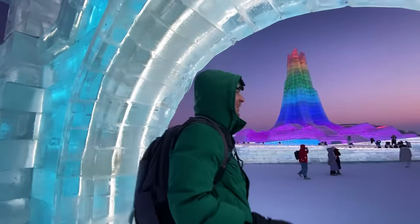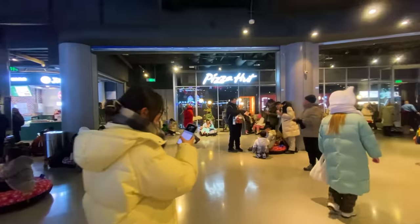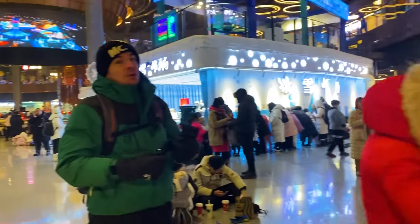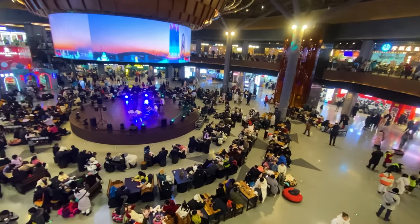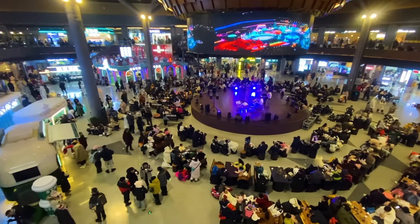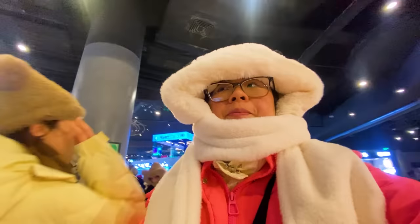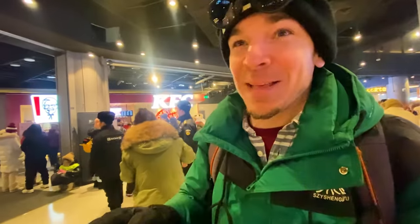I've come to the indoor food court — there's Pizza Hut and all kinds of food selection. It's a good place to warm up. We're not exactly hungry, we just came in to warm up. Now we're ready to go back out — back in the cold, going to find this ice bar once and for all!